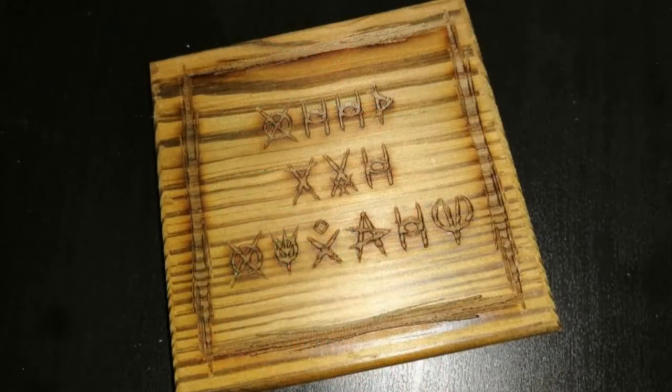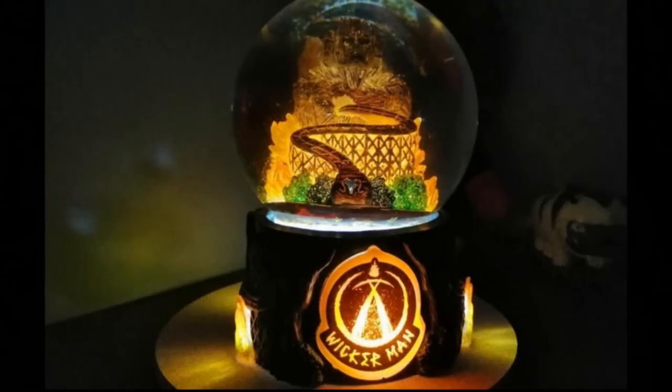Next up, we've got a plank of wood with some symbols relating to the Wicker Man at Alton Towers Resort. Thank you very much for sending that one in — very good piece of merch. And finally, we have a light-up Wicker Man Snow Globe with some incredible background scenery on the globe and a very good overall look to it. Thank you for that one, and thanks to every single person who sent in merchandise for this video.